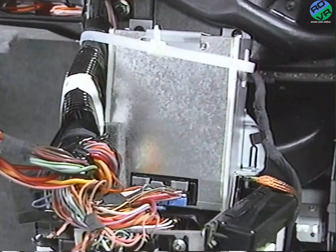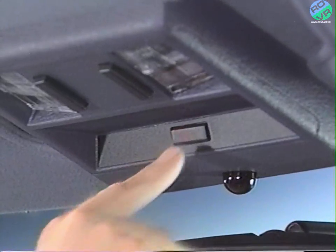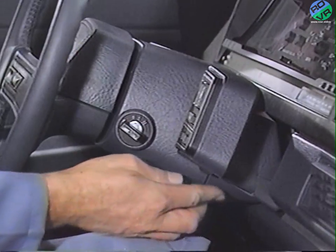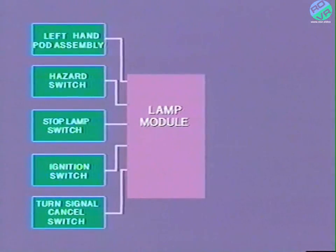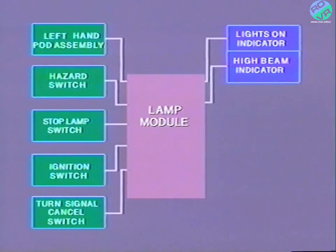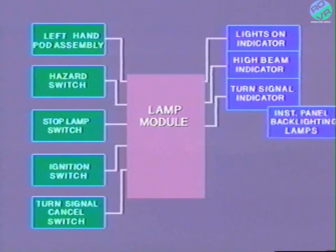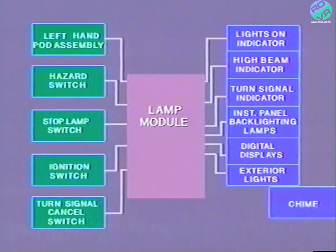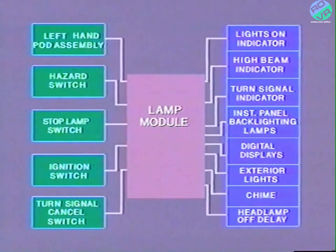In addition to the inputs in the left-hand pod assembly, the Lamp Module receives input from the hazard switch located on the overhead console, the stop lamp switch at the brake pedal, the ignition switch, and the turn signal cancel switch in the steering column. When the Lamp Module receives input signals, it provides the proper output signals. Lamp Module outputs are the lights-on indicator, high-beam indicator, turn signal indicator, instrument panel backlighting lamps, digital displays, exterior lights, chime, and headlamp off-delay.